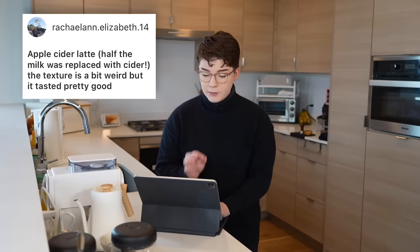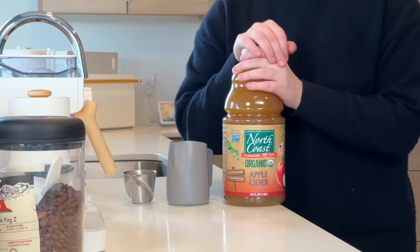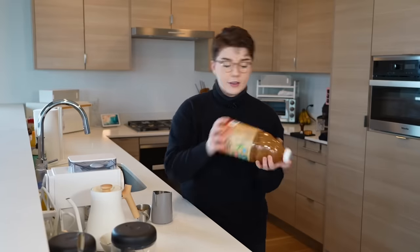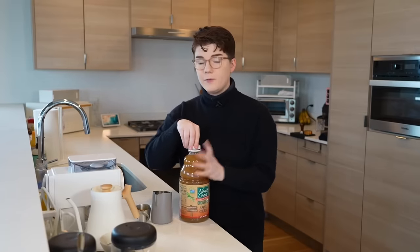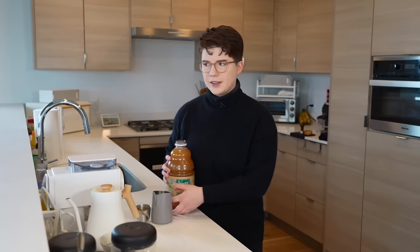I think we have one last drink to make. I feel like we've had some duds, so I'm excited for this last one. This one is an apple cider latte, and the person actually gave instructions — thank you. Apple cider latte where half the milk was replaced with cider. They say the texture is a bit weird but it tasted pretty good. Pretty simple — we have a double espresso, a pitcher with about half the milk I'd usually use for a latte, and some apple cider. I love apple cider and the flavors go very well into wintry warming beverages.